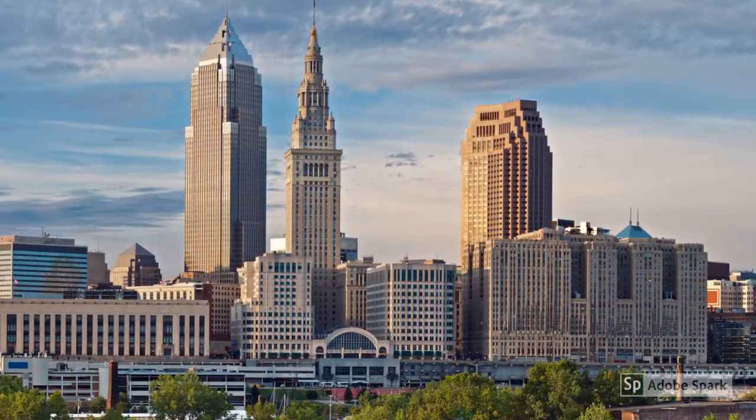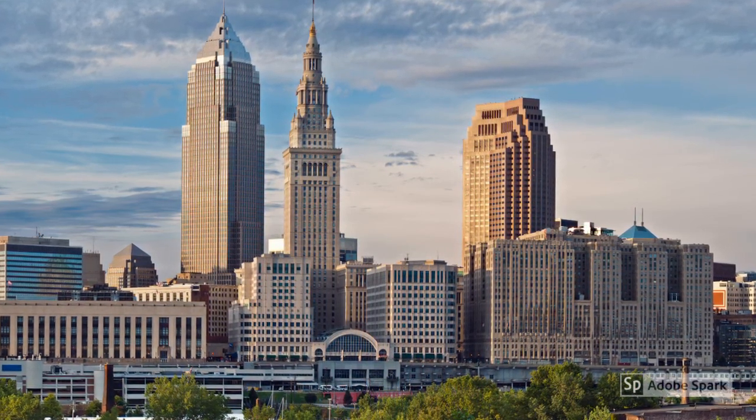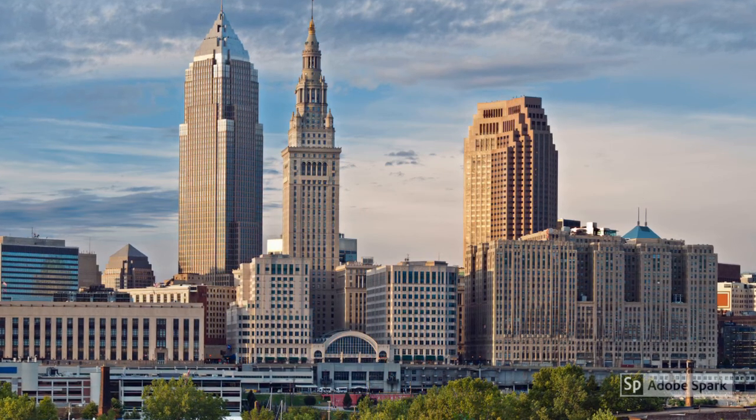Case Western Reserve University is situated about 10 minutes outside of downtown Cleveland, Ohio, in an area referred to as University Circle.